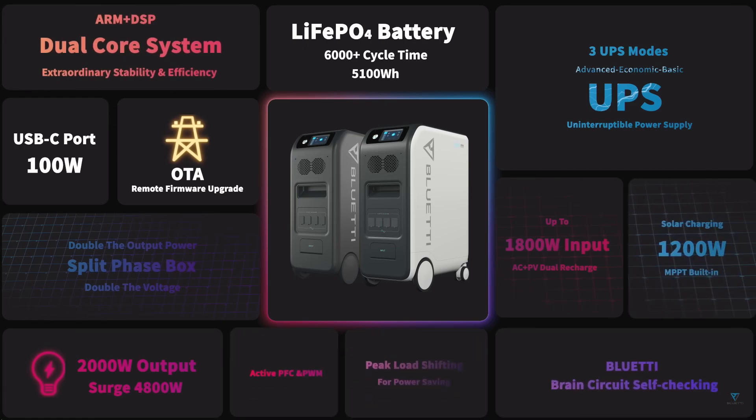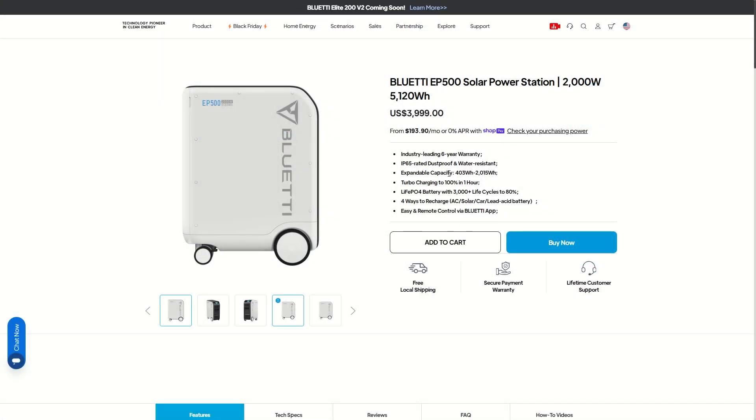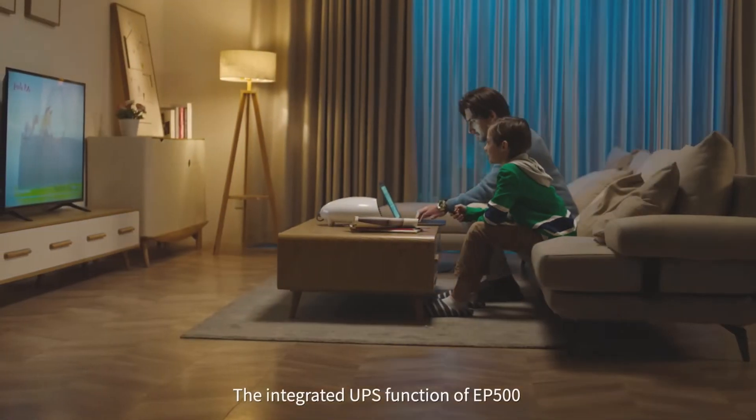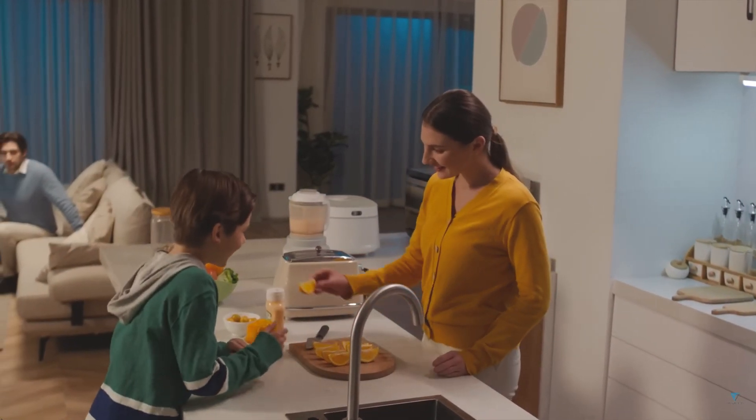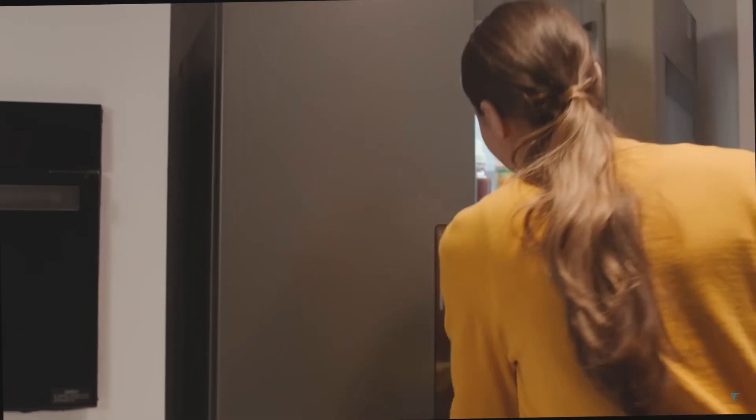It's IP65 rated, dustproof and water resistant. Its expandable capacity is 403 watt hours to 2,000 watt hours. I would estimate that gives you about three to seven days of emergency power, or maybe about half a day of real comfortable normal daily use in your home.